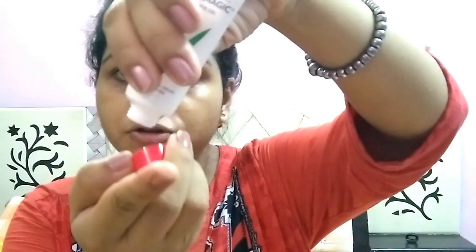Right now I am facing a problem of dark circles, so that's why I am using this Aroma Magic Under Eye Gel, which is really good for dark circles. If you use it on a daily basis, it definitely makes a lot of changes to your dark circles. I am taking one drop each for both eyes and gently massaging it through my fingers.